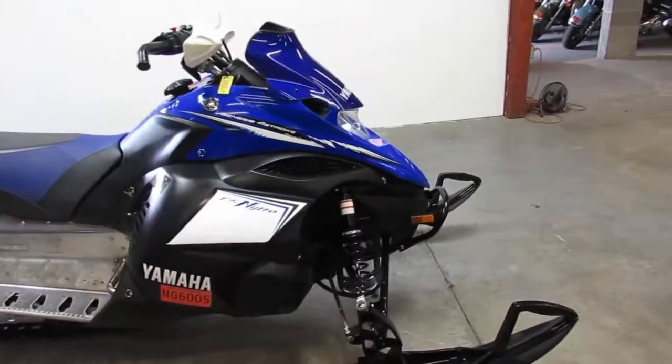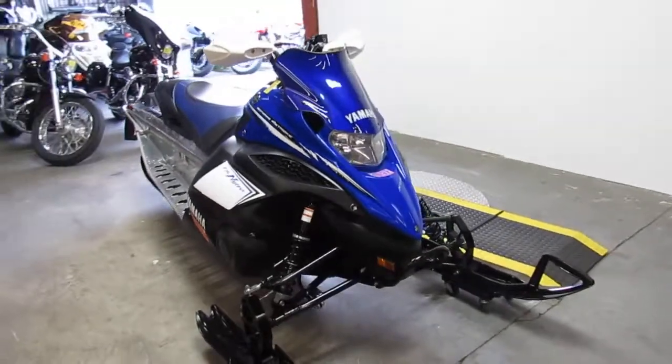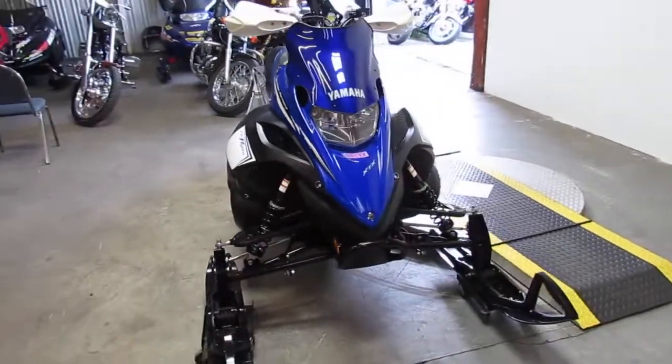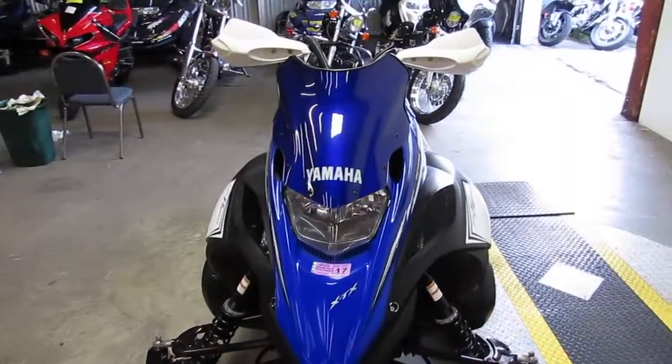Great sled — 2013 Nitro XTX, $69.99. Visit our website, it's ApprovalPowersports.com. We got over 400 used units and we got guaranteed financing. Call today and you can ride today.